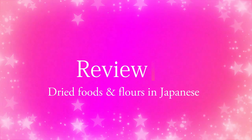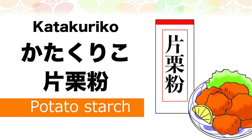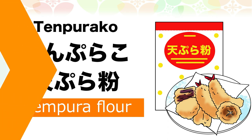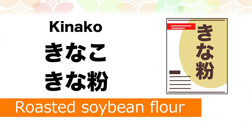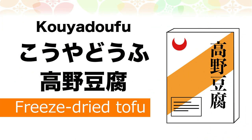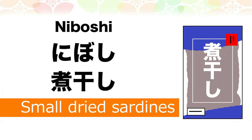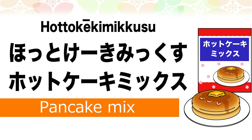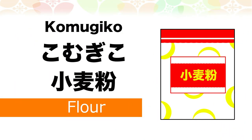Review! Top 20 dried foods and flours in Japanese. Katakuriko — potato starch. Tempurako — tempura flour. Shiratamako — rice flour for dumplings. Kinako — roasted soybean flour. Kouya doufu — freeze-dried tofu. Hoshi shiitake — dried shiitake mushrooms. Niboshi — small dried sardines. Hot cake mix — pancake mix. Panko — bread crumbs. Komugiko — flour.